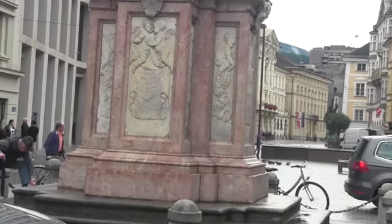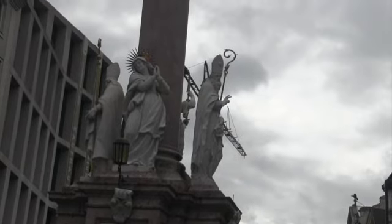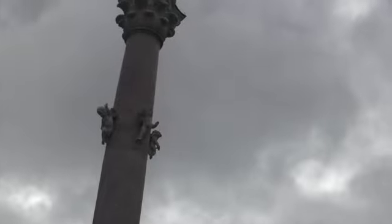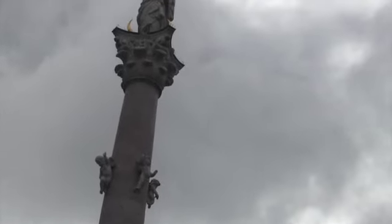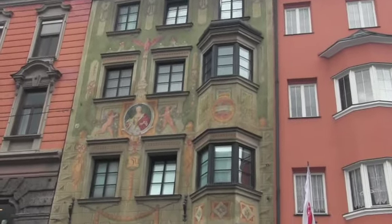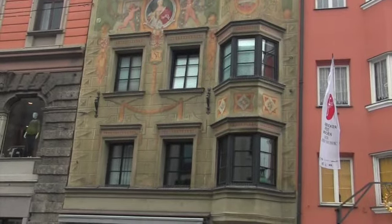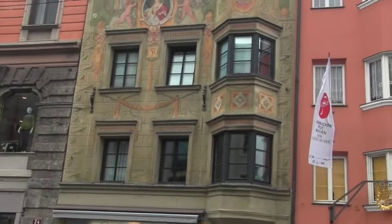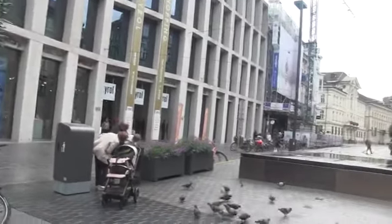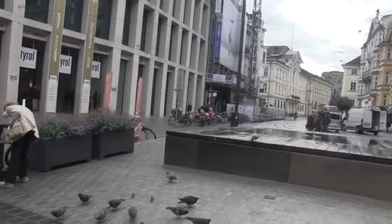A square like this, designed or themed this way, was very important in Prague — it was the site of its revolution from the dictator. Look how it tries to achieve a 3D effect with the graphics. I wonder what beautiful buildings they tore down to put up that modern thing. I'm too cynical to believe they didn't.